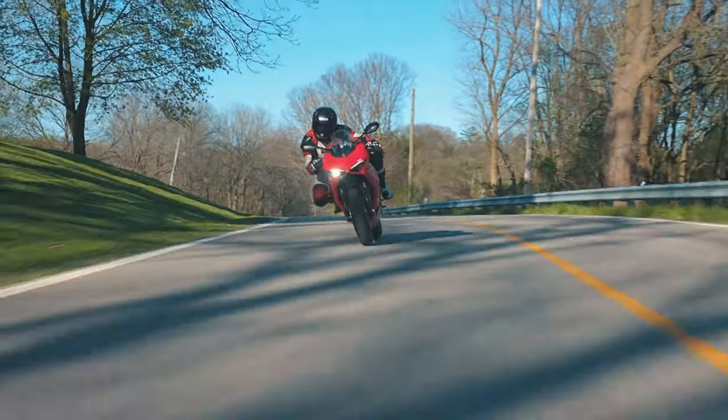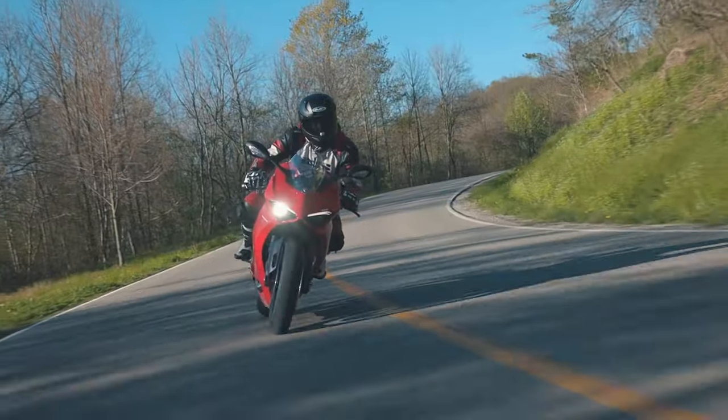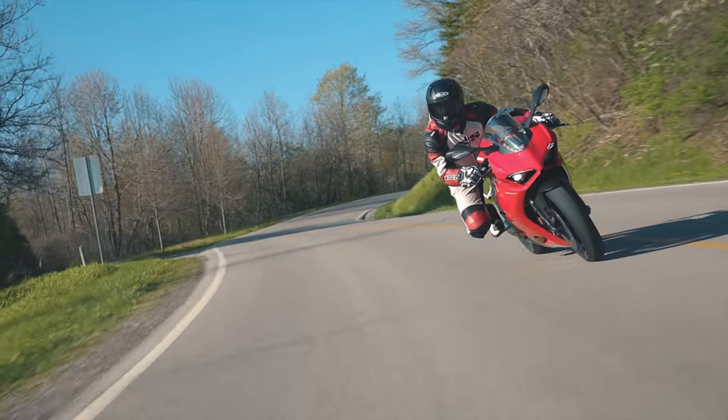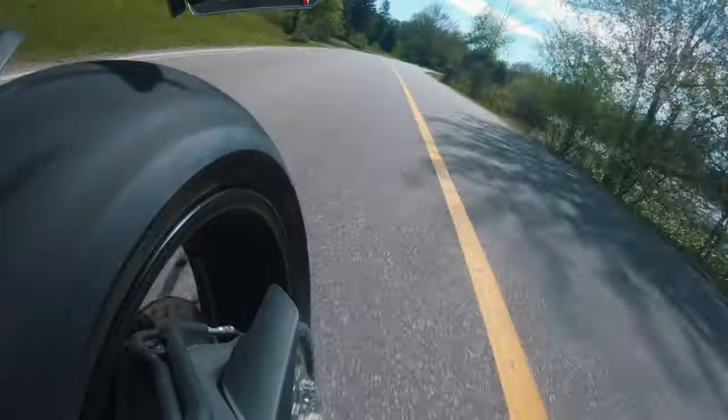This bike now shares all the electronics witchcraft that comes on its big brother. The electronic brain now monitors six axes of movement to keep you pointed in the right direction. This system instantly detects the bike's roll, yaw, and pitch angles and then adapts seamlessly with your inputs.